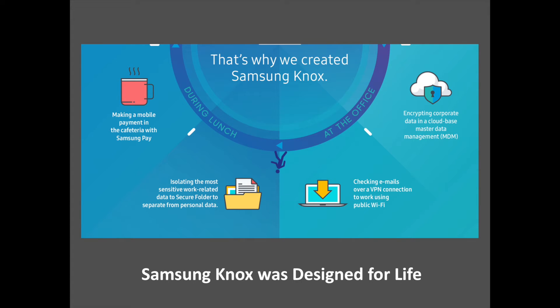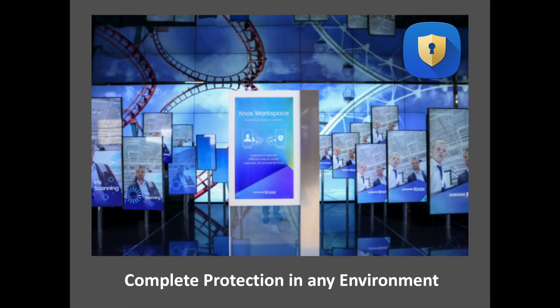Comprised of the Samsung Knox platform, products and solutions, Knox's built-in security is twofold. The platform begins in the device chipset itself and extends through every single layer of a Samsung device, including the operating system and application layers. The platform ensures Samsung devices have overlapping defense and security mechanisms that protect against intrusion, malware, viruses and many more malicious threats.